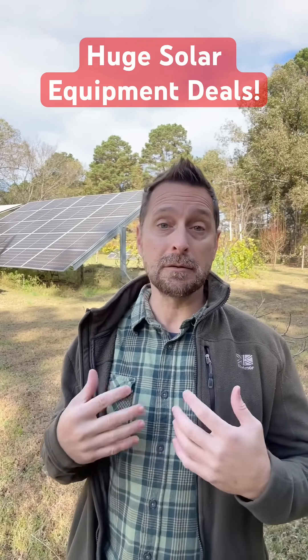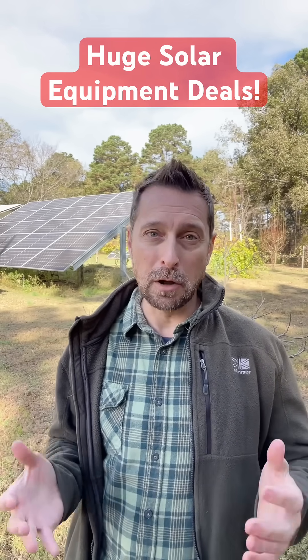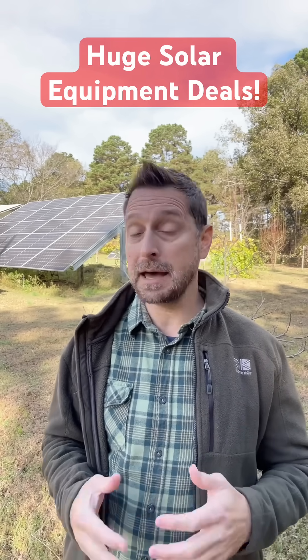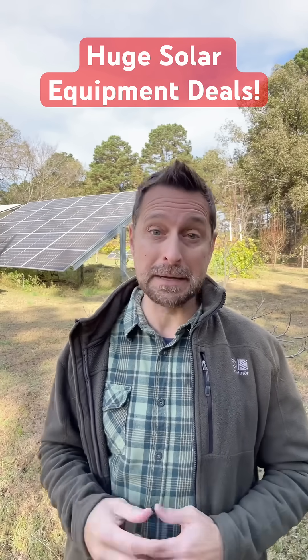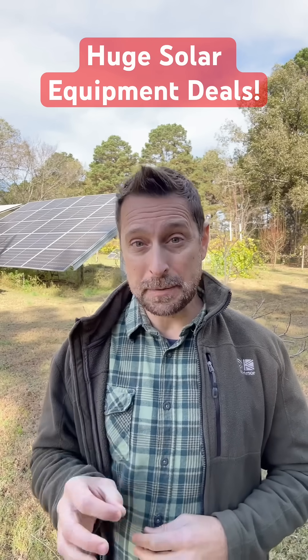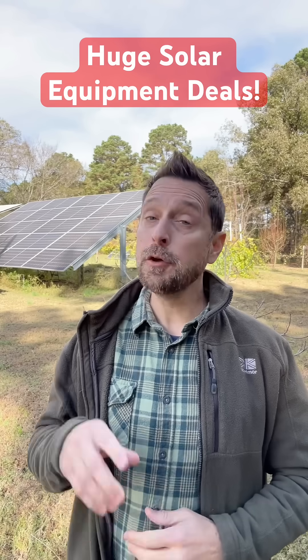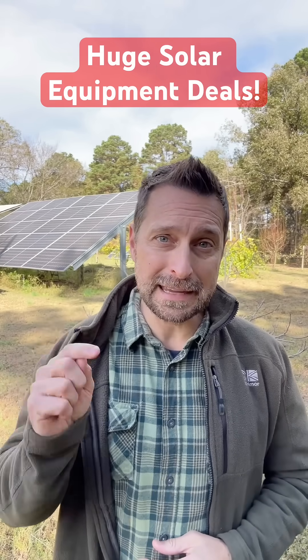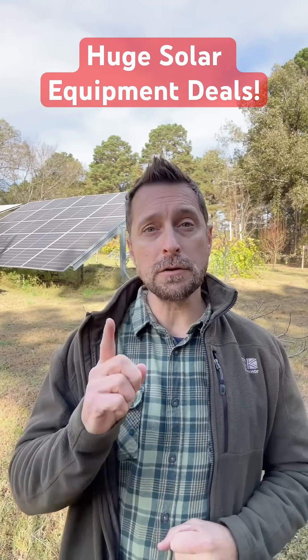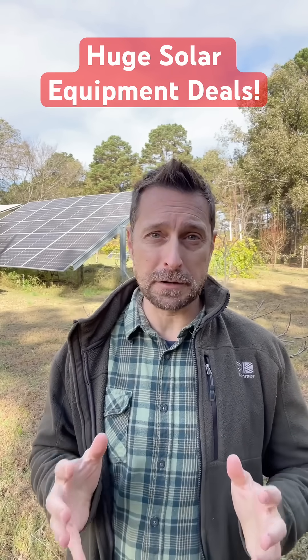Right now I've seen panels on sale for well below $100 each. Those are deeply discounted, and they also have a special deal on an LG battery — if you buy one you get 50% off the second one. If you are interested in those, go click the link in this video and you can also use our coupon code for an additional $50 off.